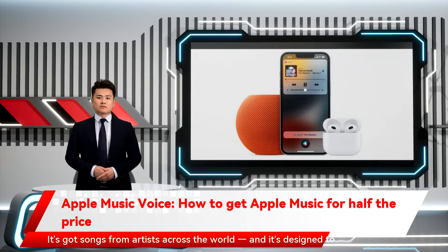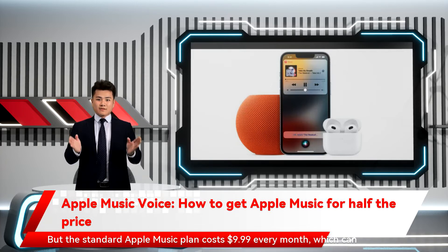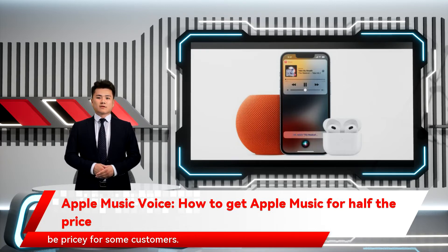It's got songs from artists across the world and it's designed to work on iPhones, iPods, Macs, and even Android phones. But the standard Apple Music plan costs $9.99 every month, which can be pricey for some customers.